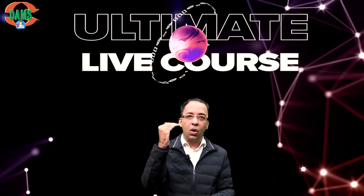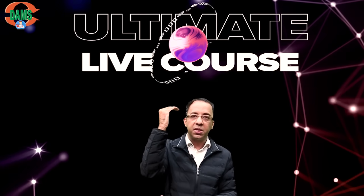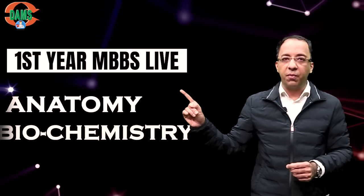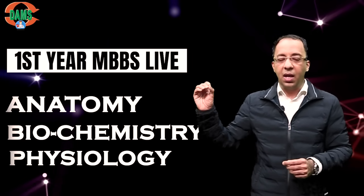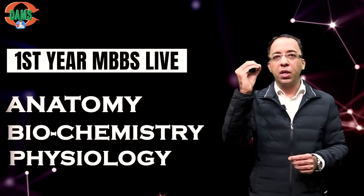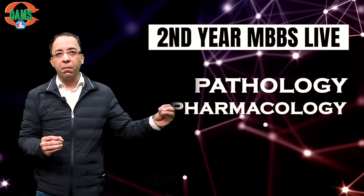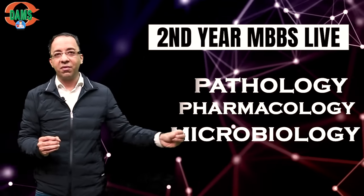This is the most premium course on the online segment by DAMS, called the Ultimate Live Course. Additionally, we have special courses for first year MBBS in which anatomy, biochemistry, and physiology are taught live in accordance with the latest CBME curriculum. We also have a special package for second year MBBS called Second Year Life, in which pathology, pharmacology, and microbiology are taught live. We are here to make a difference in your career with our online courses.